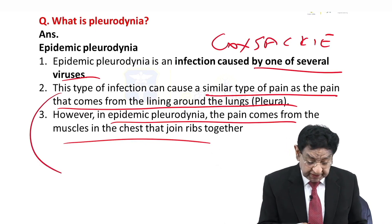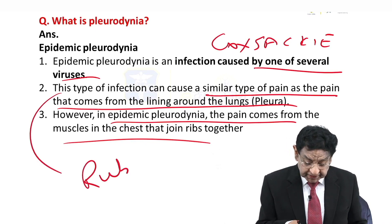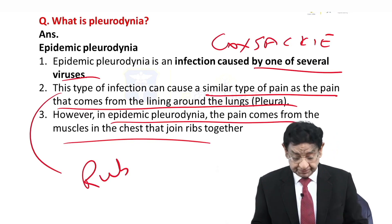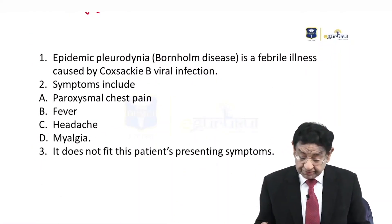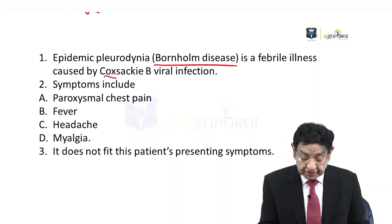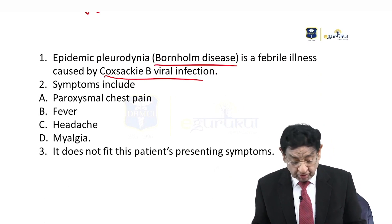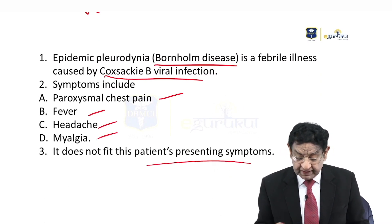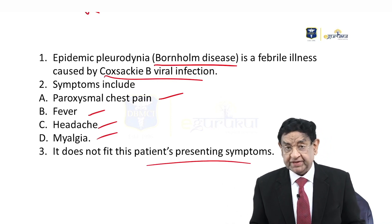Pleural pain has an associated pleural rub, but in epidemic pleurodynia there will be no rub. The other name of this disease is Bornholm disease. As mentioned, Coxsackie B virus is the most common cause. The patient has pain, fever, headache, and myalgia. In our case, this presentation does not fit this category.